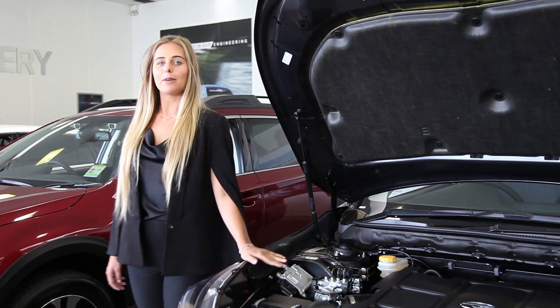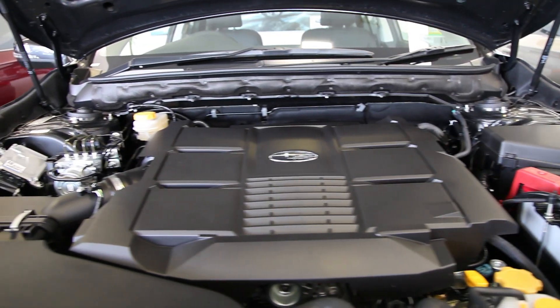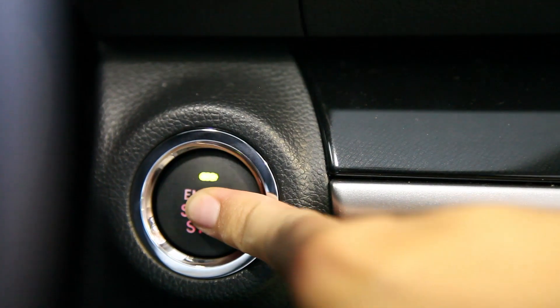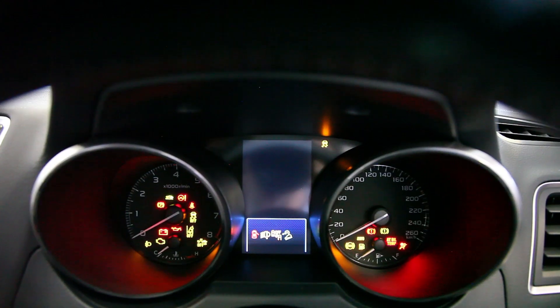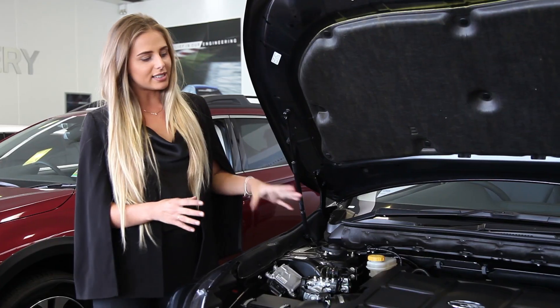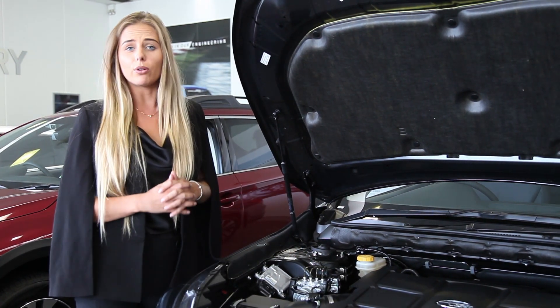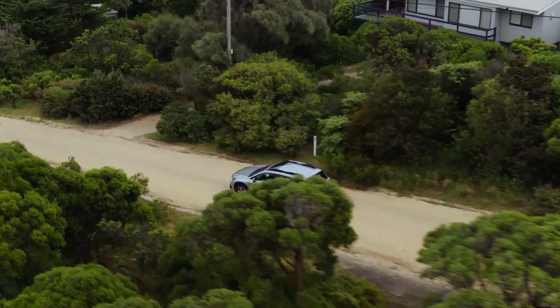The MY18 Outback also features a boxer engine alongside CVT transmission to optimise your driving experience. This works to enhance safety and stability whilst driving — as the cylinders lay on their sides, the centre of gravity is much lower to the ground, keeping all four wheels stable on the road at all times.